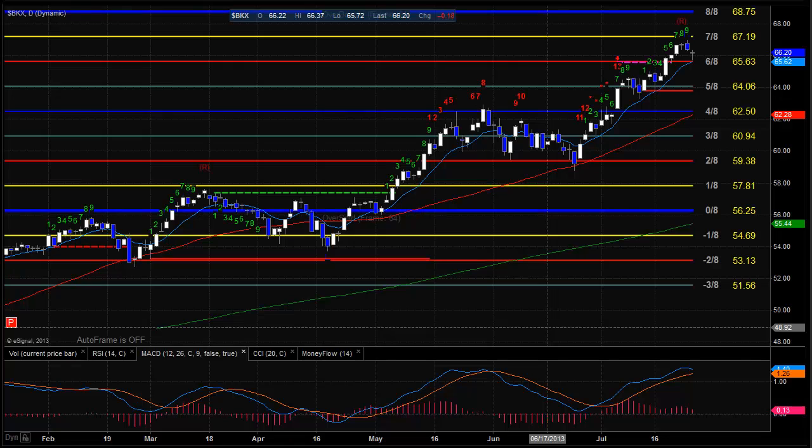The BKX was kind of sloppy today, using the 10 EMA for support. We just completed 9 bars up as of yesterday, so what we'll probably see here is lateral movement to work that off, or a correction to the downside. If we settle below the 10 EMA, we're going to put the 5/8 level — which is roughly coincident with the active static trend line — in play at about 64.